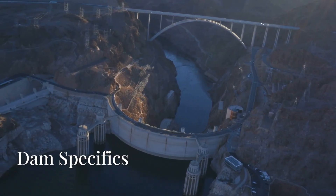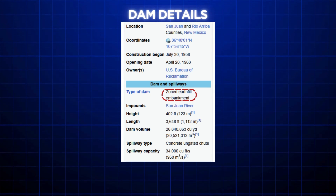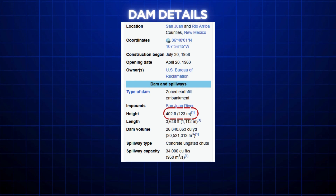If we talk about the specifics of the dam, it is actually a rolled earth-fill embankment type dam. The main dam is 123 meters high, with the wall consisting of earth rather than concrete.